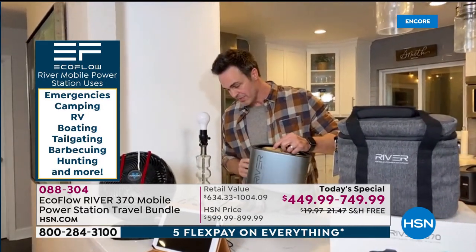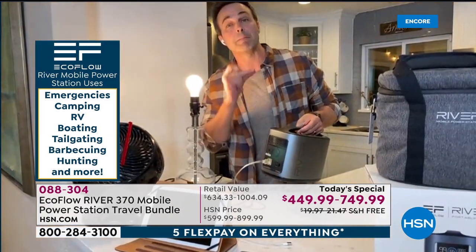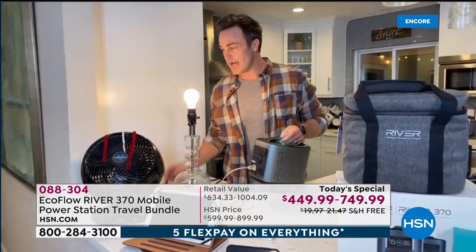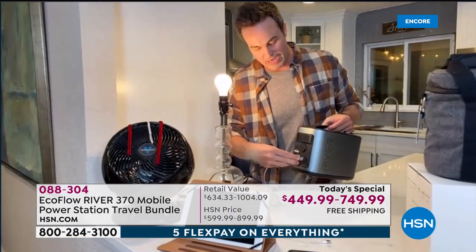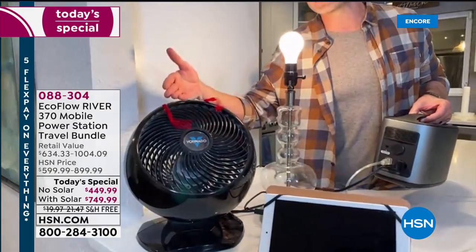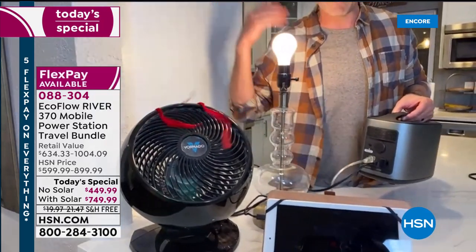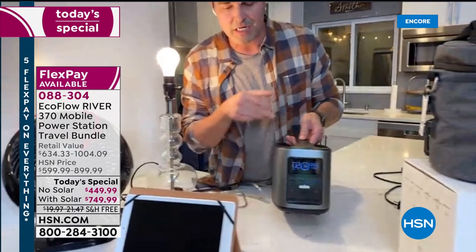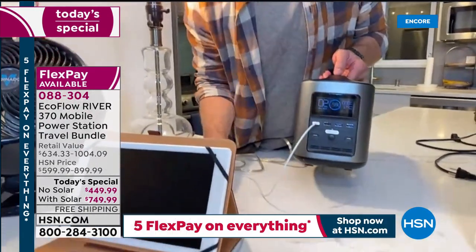If it gets scary and I lose power, I just start plugging things in. A light comes on immediately — no trickle charge. I need to keep cool down here in the South, but winter storms are the leading cause of power outages nationwide. So if I was up North this could be a small heater, but here in the South we have hurricanes. We're about to hit peak hurricane season — September 10th. So my fan's going, and I plug in my phone.